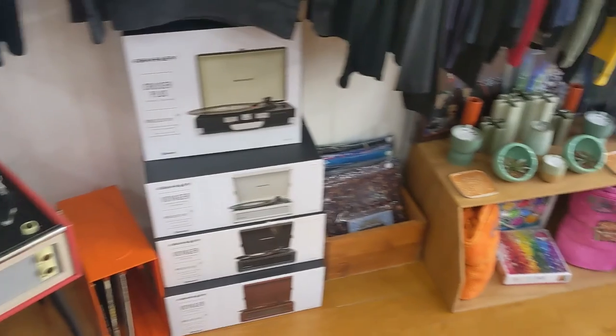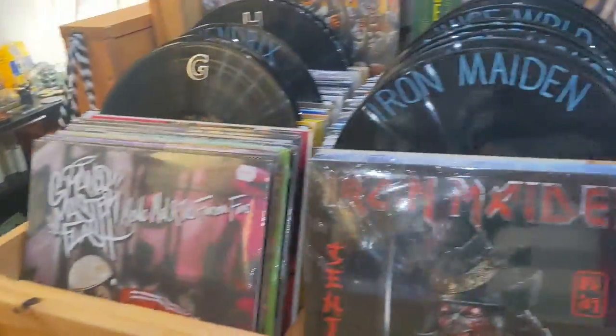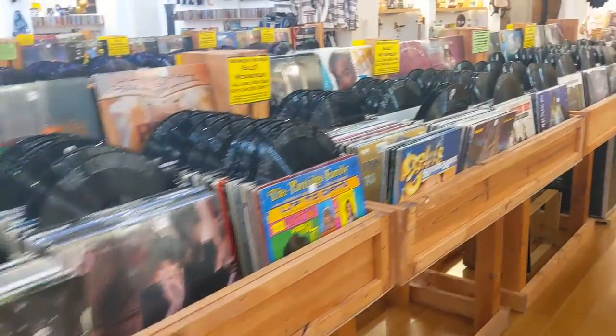Along with new and vintage equipment including turntables, such as these two record crates I got from Crossroads. But we are of course focusing on the records. Towards the back of the store there are rows and rows of records.